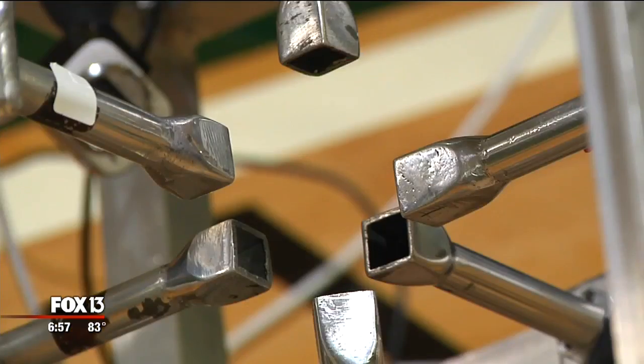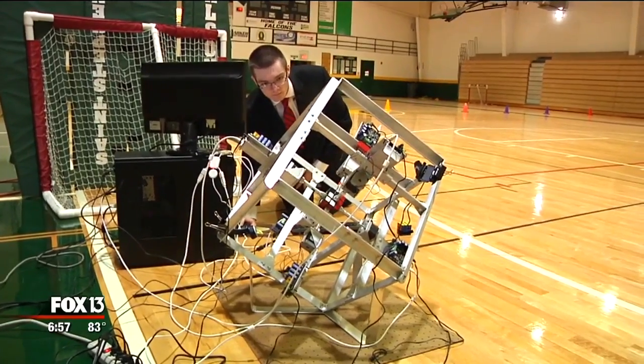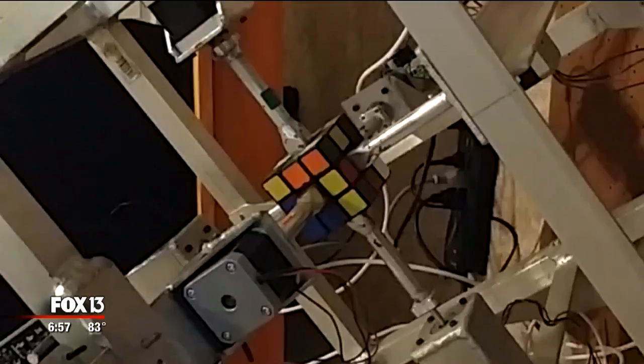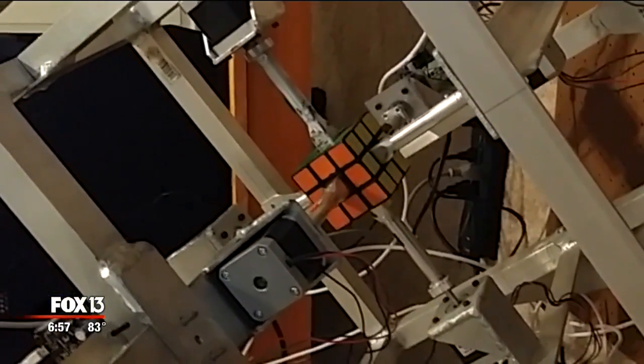Any Rubik's Cube can be solved in less than 20 turns. The robot has six arms, two cameras, and a computer brain. The cameras reconstruct a 3D image of the cube, the computer figures out where all the colors go, and the arms speak for themselves. Zach can explain the rest: it finally sends the message to those motors, and everything except for the actual turning of the cube happens in roughly 50 milliseconds — faster than you can actually process it.